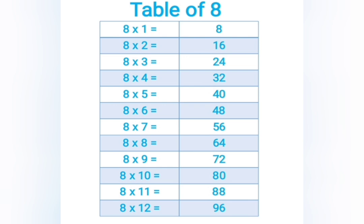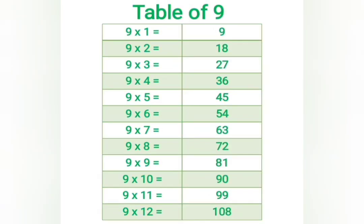8 eights are 64, 8 nines are 72, 8 tens are 80, 8 elevens are 88, 8 twelves are 96. 9 ones are 9.